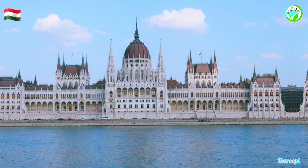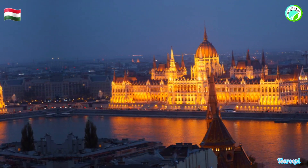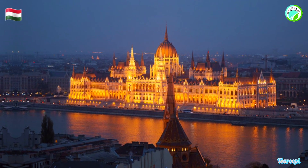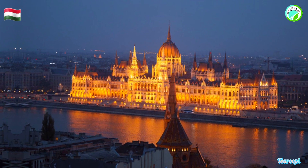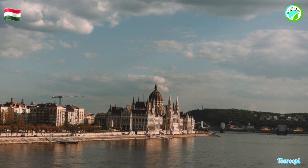The exterior is adorned with ornate sculptures, elegant spires, and intricate facades that pay homage to Hungary's historical and cultural heritage. The stunning central dome, crowned with a gilded orb and a cross, is particularly mesmerizing, gleaming in the sunlight.